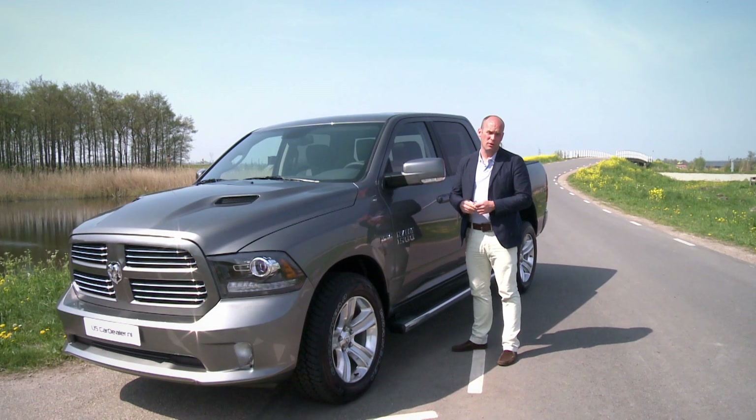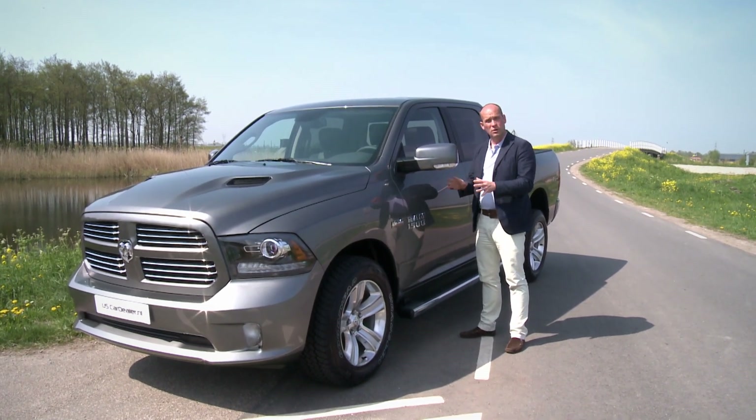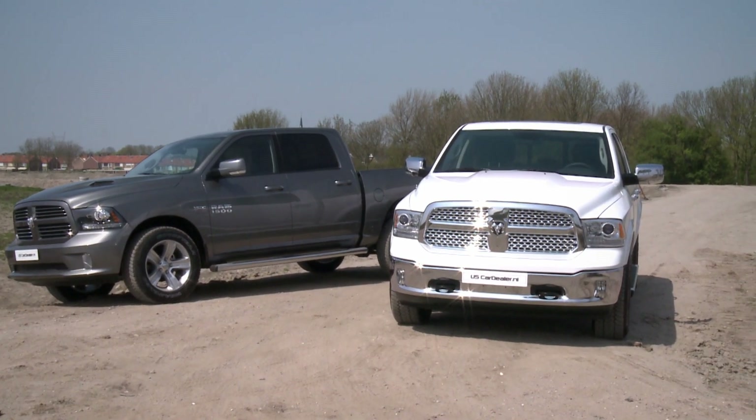De Ram 1500 heeft zich de afgelopen jaren ruimschoots bewezen in het grijs kentekensegment. Natuurlijk door de diverse fiscale voordelen, maar ook omdat het een hele opvallende verschijning is, blijft dit gewoon een hele interessante optie voor de Nederlandse ondernemer.